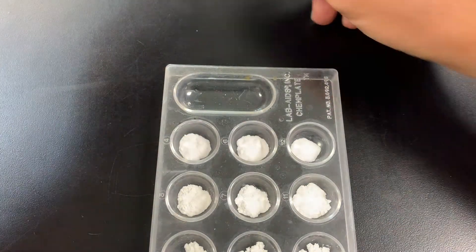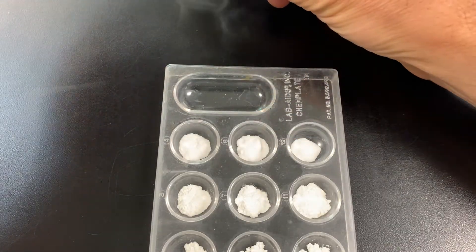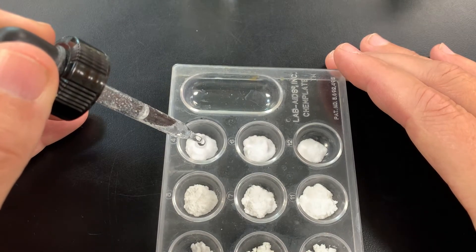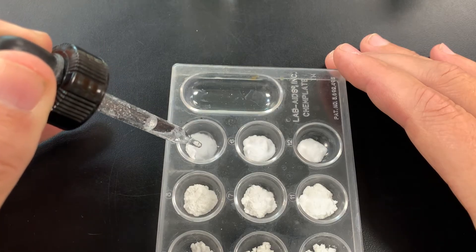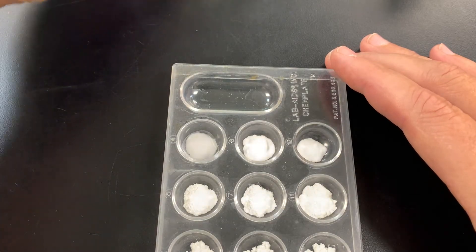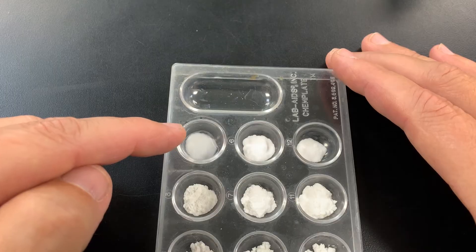Let's start with baking soda and water. I'm going to put five drops into the baking soda and let's see what happens. I don't see any bubbling, I don't see a color change — it just mixed in. So that would be a physical change, definitely not a chemical change.